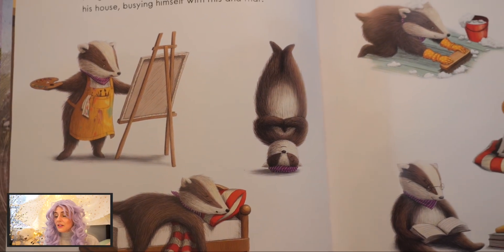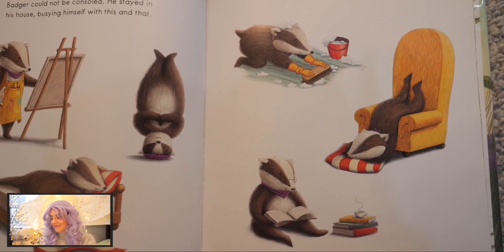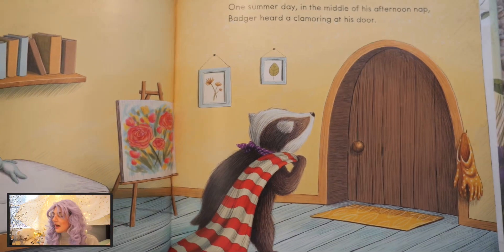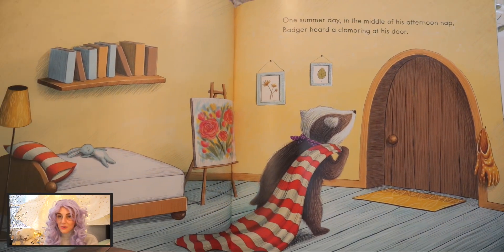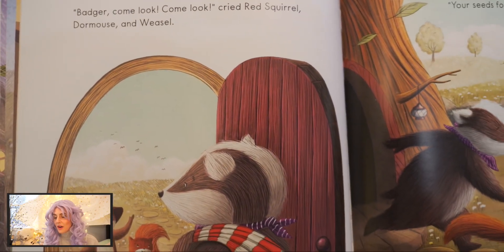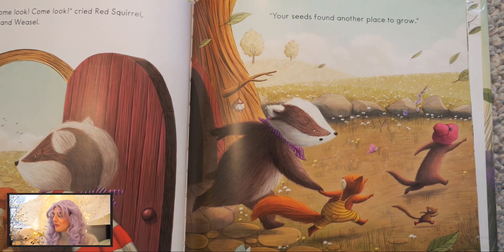Badger could not be consoled. He stayed in his house busying himself with this and that. One summer day, in the middle of his afternoon nap, Badger heard a clamoring at his door. "Badger, come look, come look," cried Red Squirrel, Dormouse, and Weasel. "Your seeds found another place to grow."